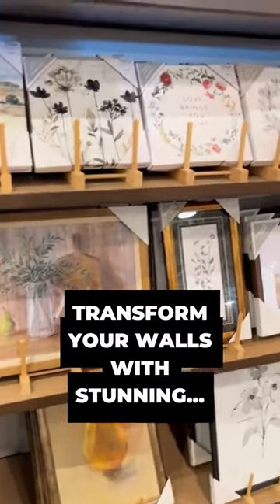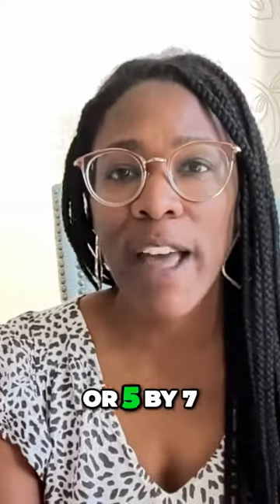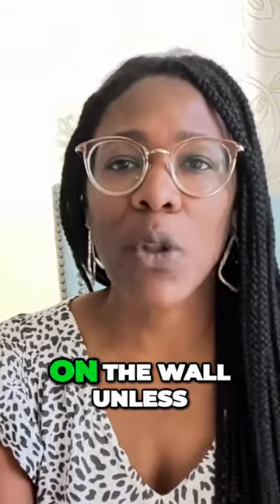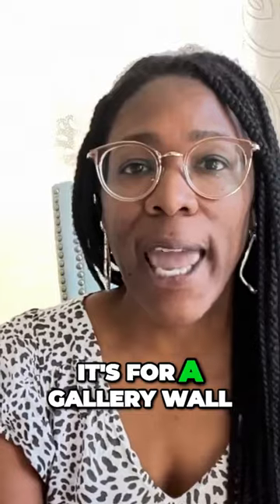Choose smaller picture frames like an 8x10 or a 5x7. Leave those for your tabletop. Don't hang them on the wall unless it's for a gallery wall.